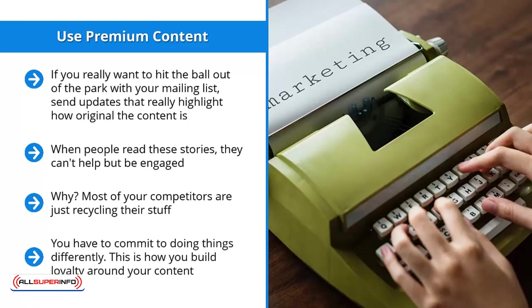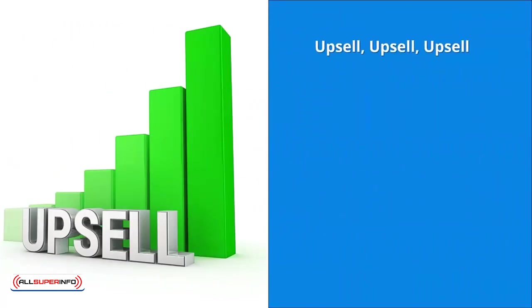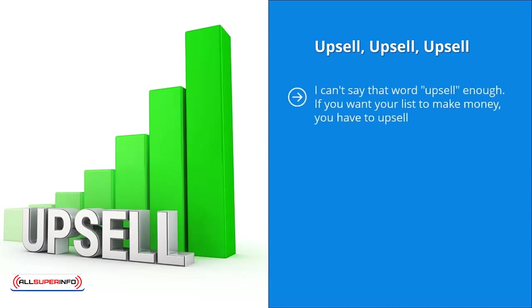Remember, when you're running a mailing list, your content is composed of the emails you send out — no more, no less. Upsell, upsell, upsell. I can't say the word upsell enough. If you want your list to make money, you have to upsell.